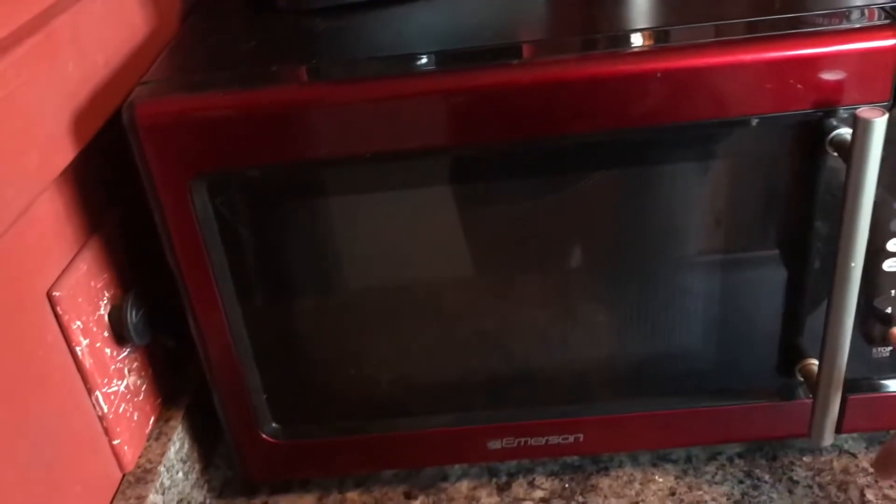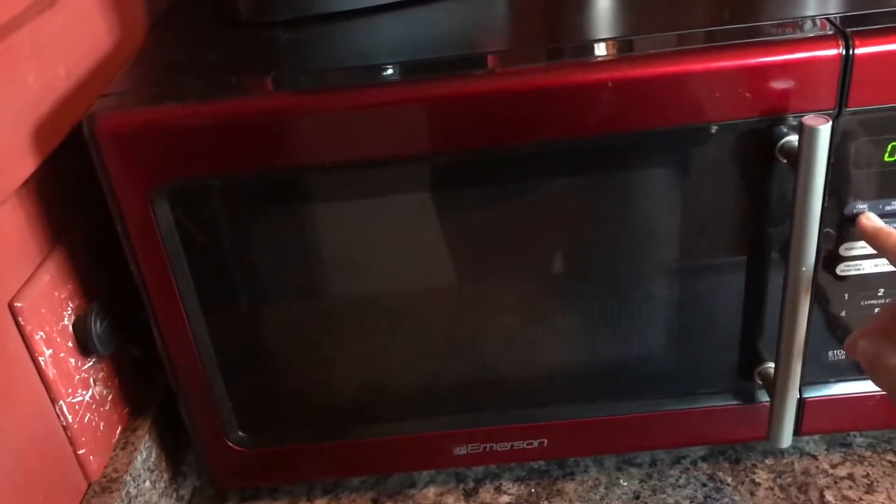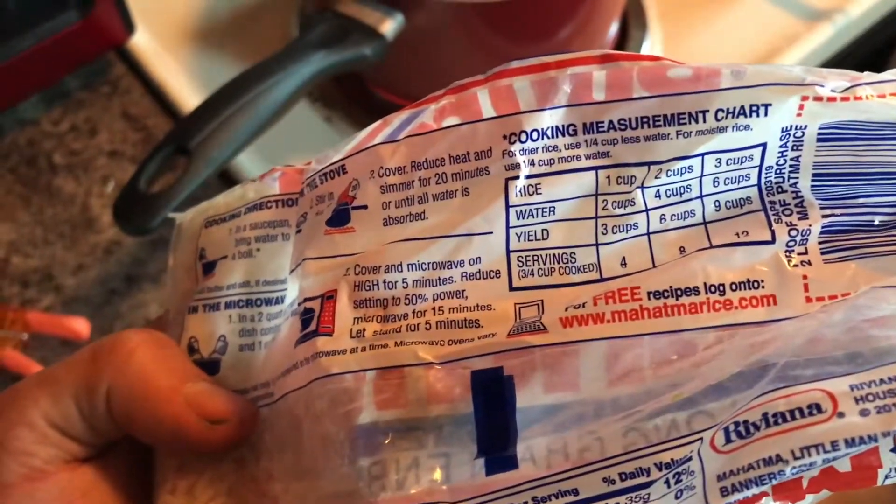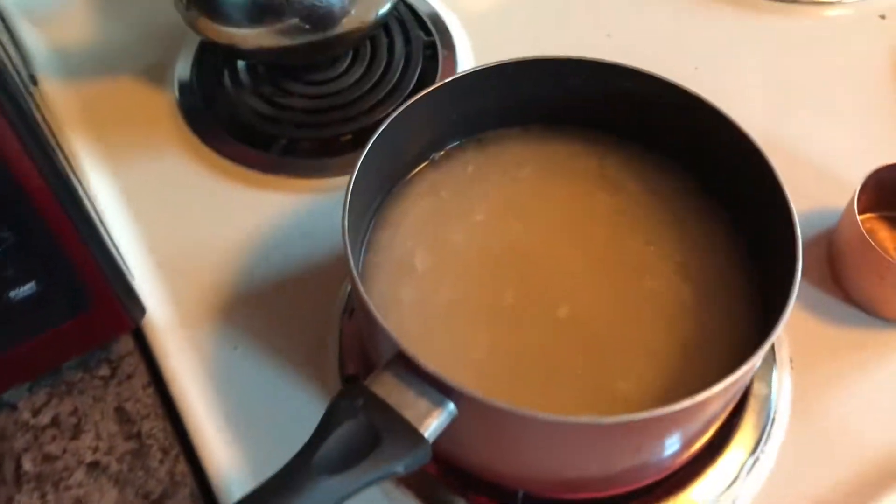Pretty simple stuff guys. Honestly everyone should meal prep in my opinion — it makes life so much easier. Then I cook some rice; I normally cook about 2 cups of rice and just follow the directions on the back. Super simple.